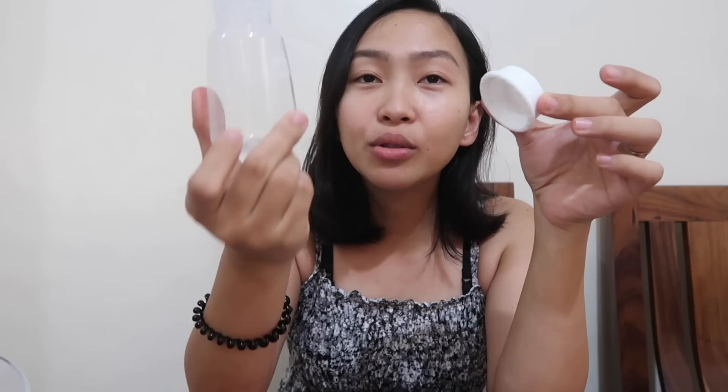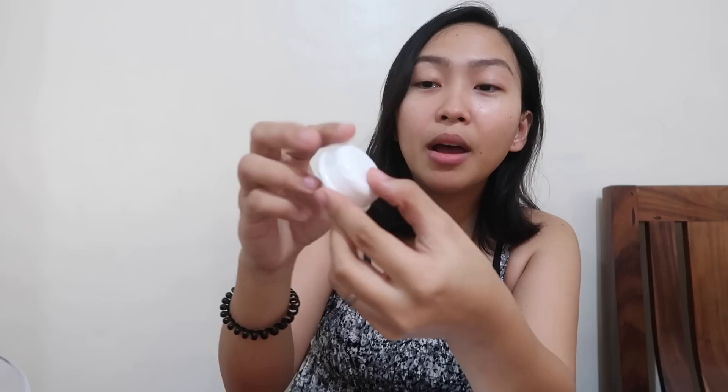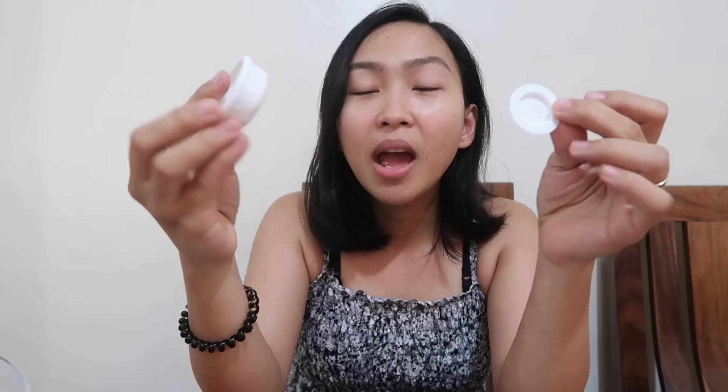So what do I use to catch my let-down and store it? I use a silicone catcher for catching, and these breast milk storage bottles for storing. There are many brands available in the market — any brand will do as long as it's BPA-free. The bottle I use is like this: it's a breast milk storage bottle I bought from the department store, and the lid has a sealing disc.